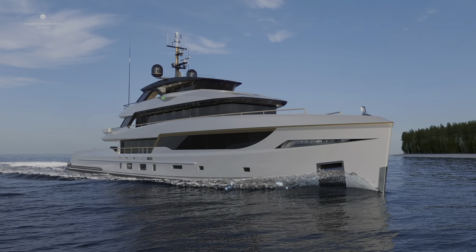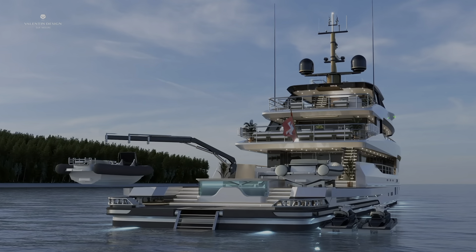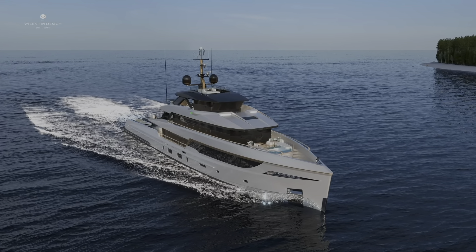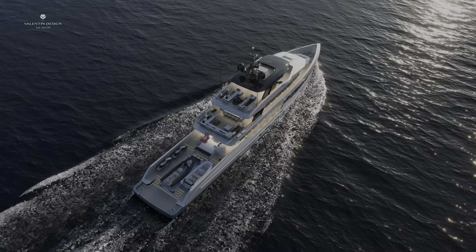The advanced ABT track systems ensure stable travel for passengers. The B-165 offers a sizable engine room with space to house hybrid applications, as well as a big battery bank, reflecting Bering Yacht's commitment to eco-friendly design.